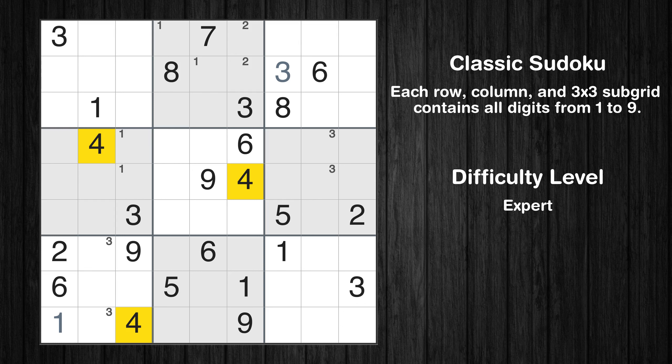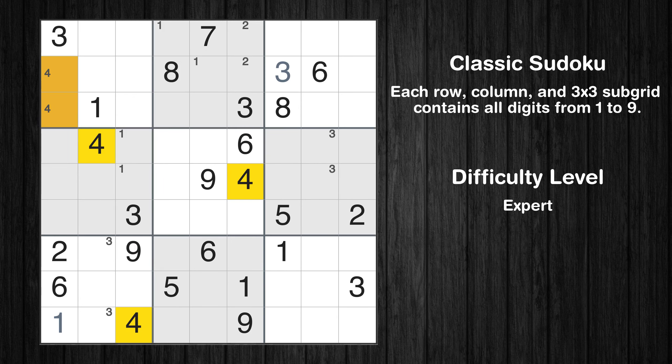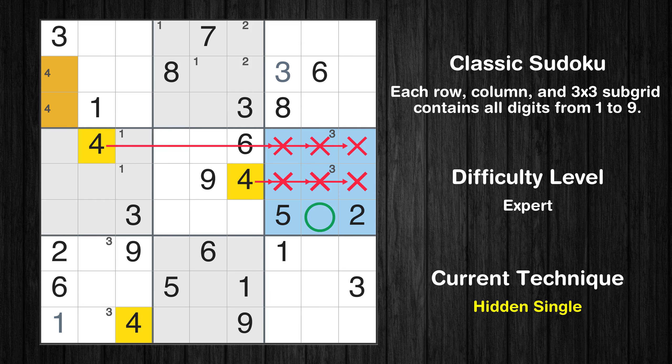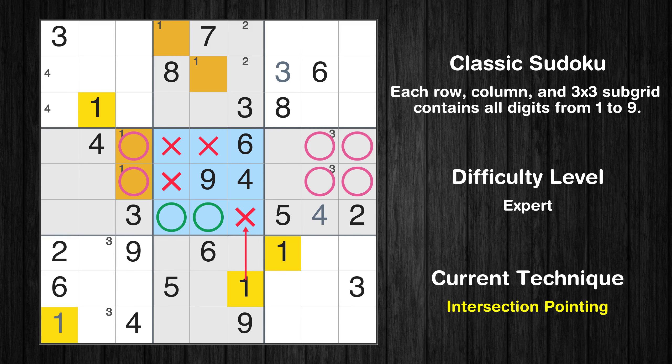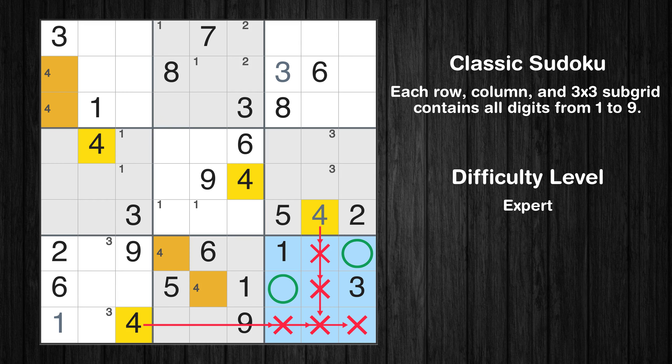Let's move to number 4. Only two positions left in the first box where value 4 can be placed. In the sixth block, the number 4 can be directly placed. Only two positions left in the fifth box where value 4 can be placed. Only two positions left in the eighth box where value 4 can be placed. Only two positions left in the ninth box where value 4 can be placed.